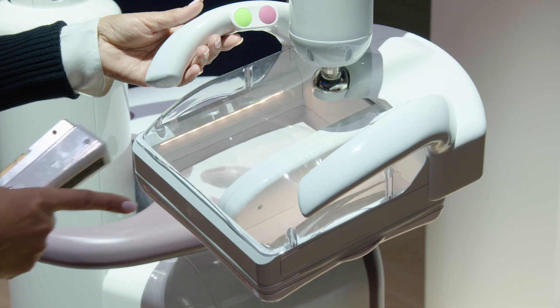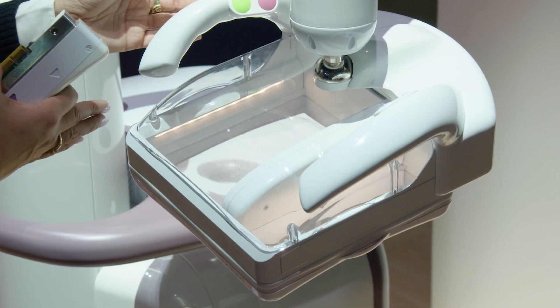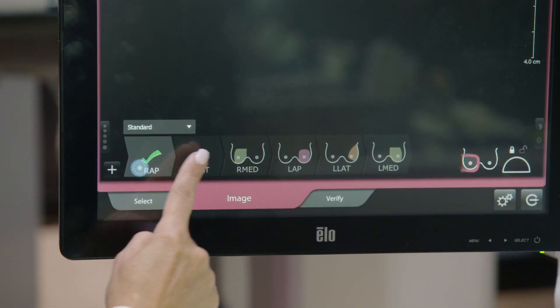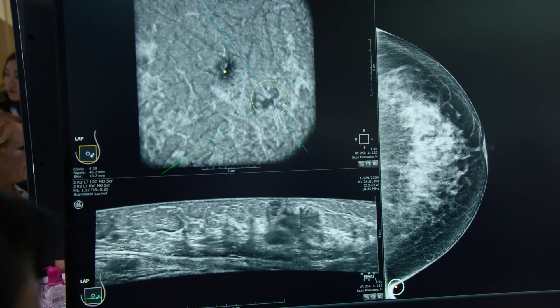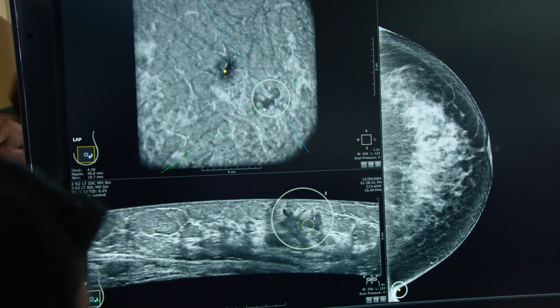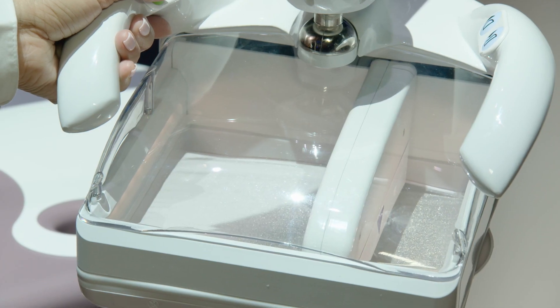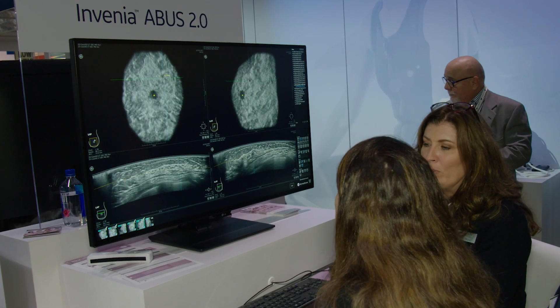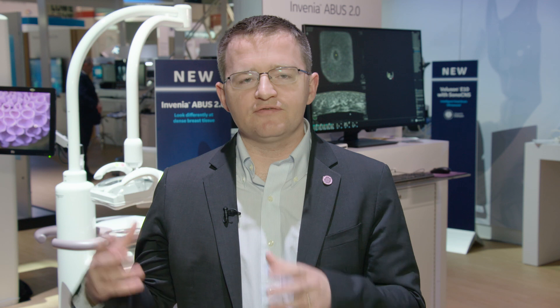We're working to find better solutions to solve that problem. For women with dense breasts, ultrasound has been proven to find more cancers than mammogram alone. What Invenia ABUS 2.0 allows us to do is use ultrasound to take a 3D volume of the breast all at one time, which can be reviewed much like a standard mammogram. It separates the acquisition from the review, allowing the entire volume of the breast to be viewed at one time alongside the mammogram to find more cancers.